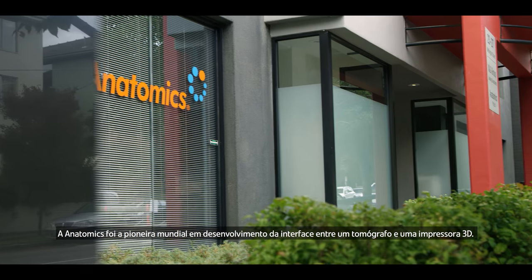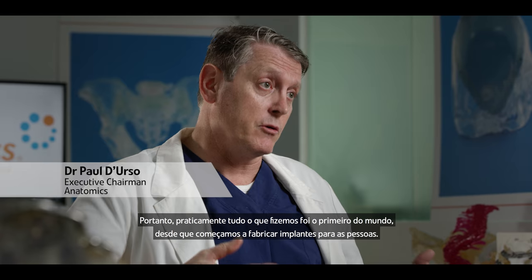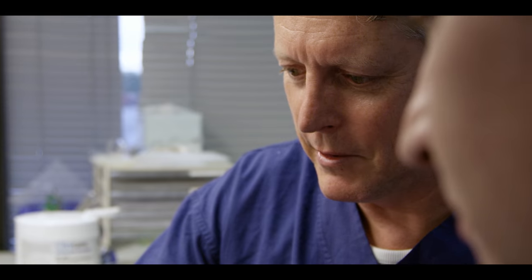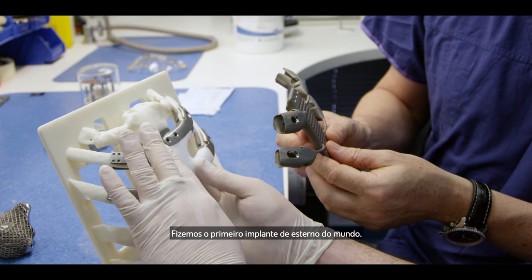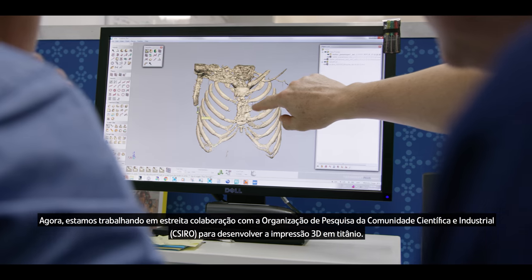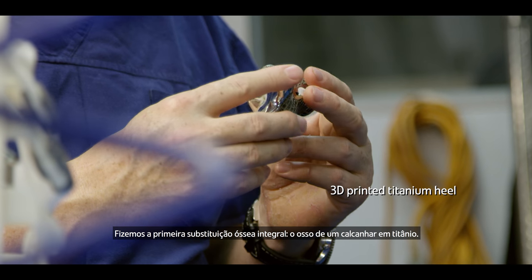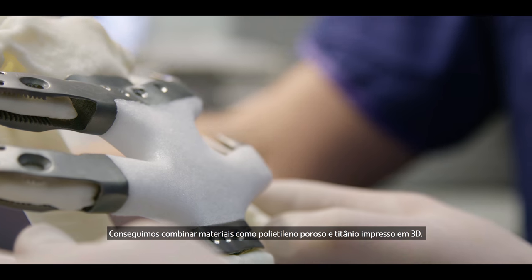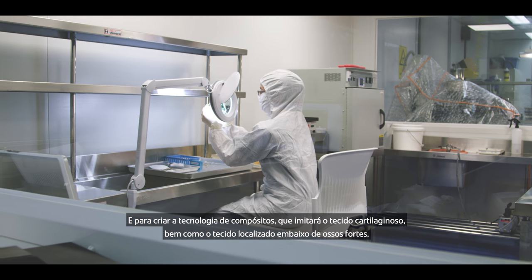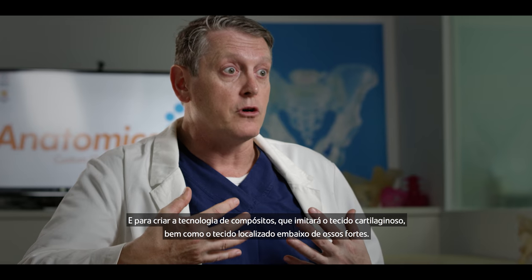Anatomics are the first people in the world to develop the interface between a CT scanner and a 3D printer. Pretty much everything we've done has been a world first — from the world's first sternal implant to spinal implants. We've been working with the CSIRO to develop titanium 3D printing. We had the first whole bone replaced — a titanium heel bone. We've been able to combine materials such as porous polyethylene and 3D printed titanium to create composite technology which will mimic the cartilage tissue as well as the underlying strong bone tissue.